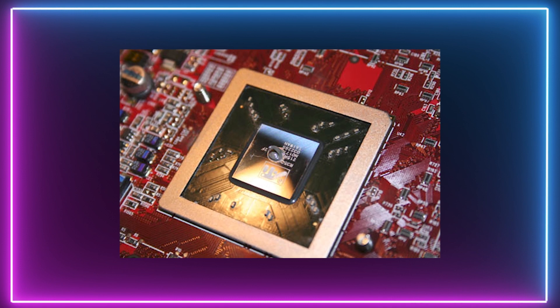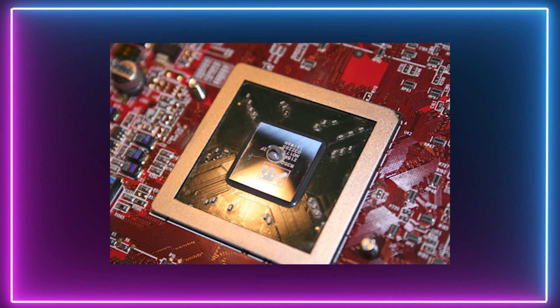Thermal paste is often the overlooked product due to the fact that coolers already come with thermal paste pre-applied. While the pre-applied paste will work fine, it is often very old, sometimes sitting in a box for months on end and won't always give you the best temperatures. With this in mind, it is always a better idea to buy and apply your own thermal paste when installing your CPU.